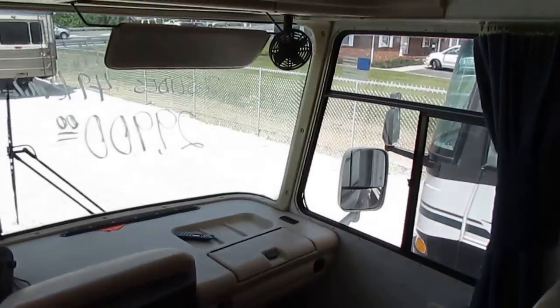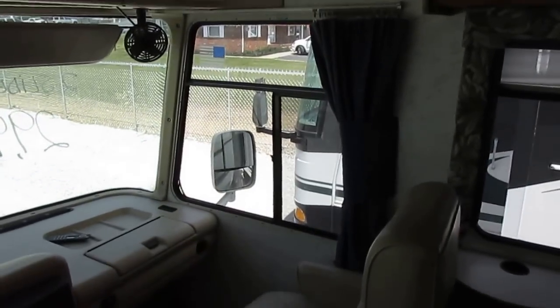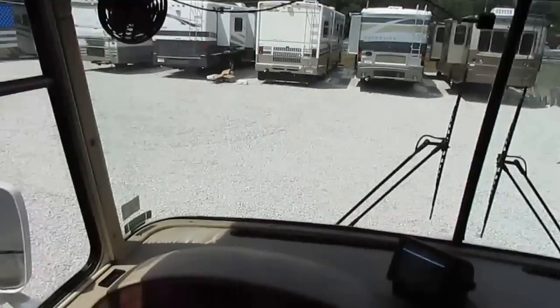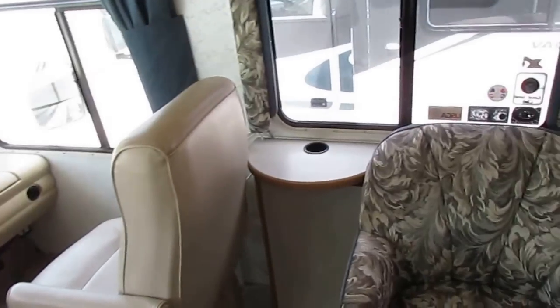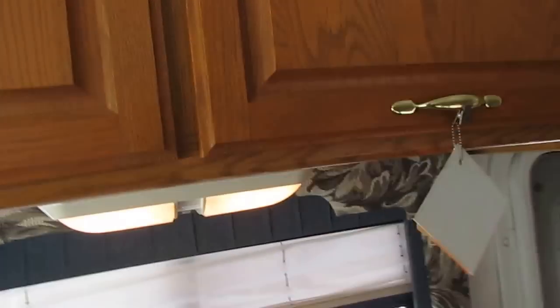Generator runs great. The glass is perfect — there's no chips or rock cracks in it anywhere. You've got a privacy curtain that goes all the way around the entire cab, so you don't lose any of your cab space when you're parked at night. Leather captain's chairs — both swivel for party seating. You've got a fold-up table right here and an extra barrel chair. Good, solid hardwood cabinets.